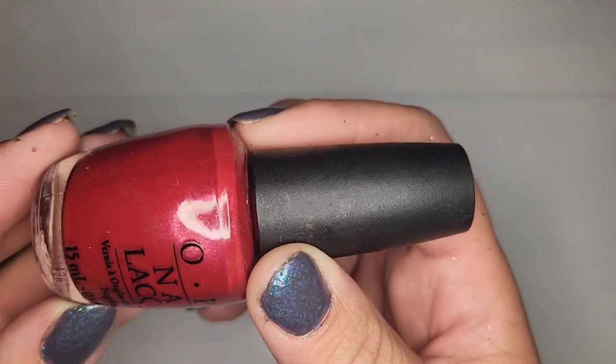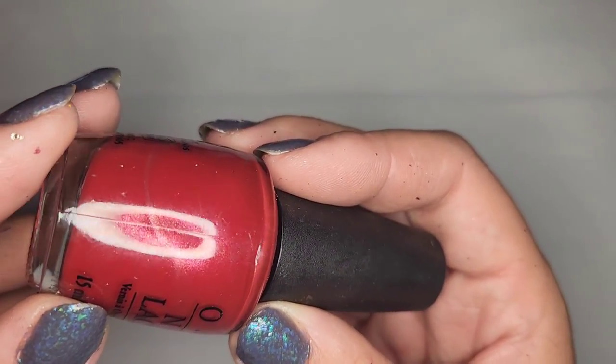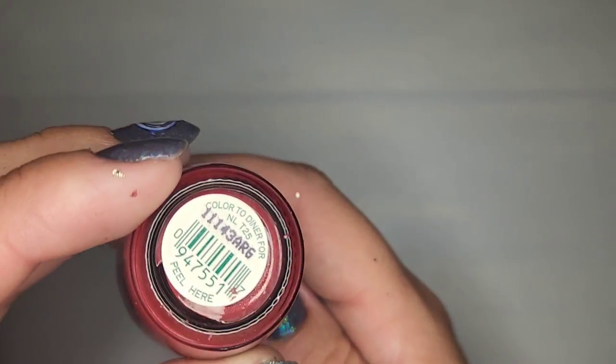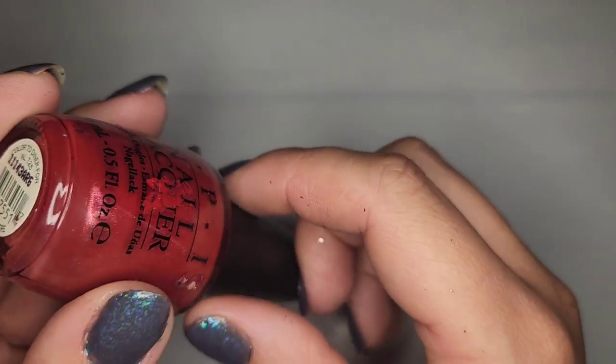Another OPI — a really pretty dusty red with a gold shift — but oh, we already had this one: Color to Diner 4. So I have two of these now — I'm gonna keep one and de-stash one.